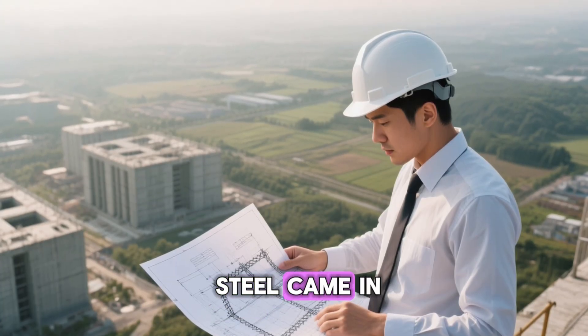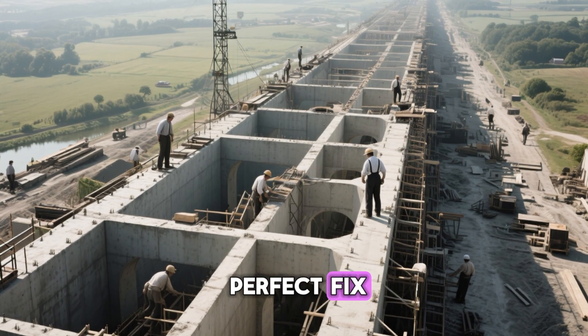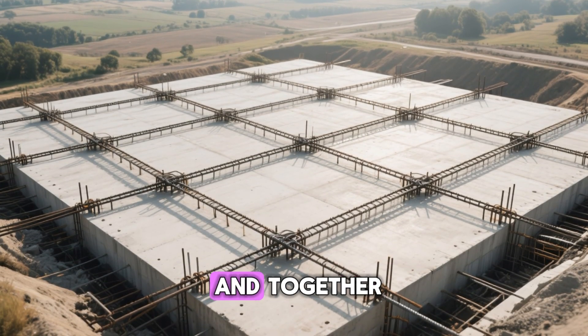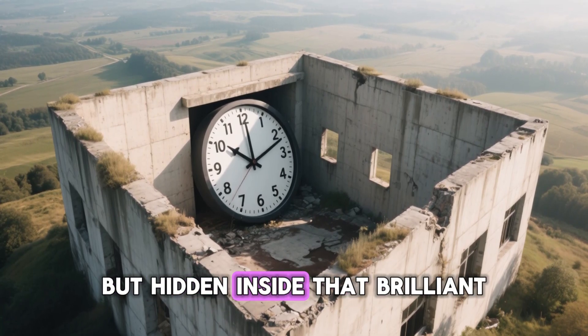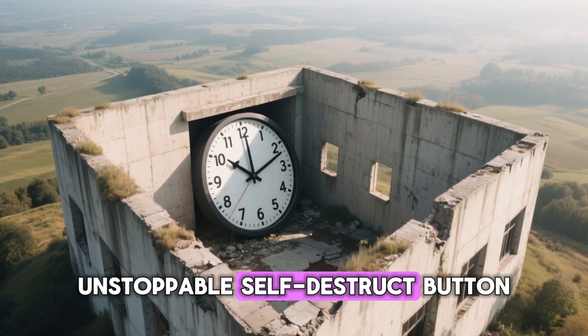That's where steel came in. Engineers in the 19th century thought they had found the perfect fix: reinforced concrete. You take weak concrete, bury steel bars inside, and together they handle both pressure and tension. For a while, it seemed genius. But hidden inside that brilliant idea was a slow, unstoppable, self-destruct button.